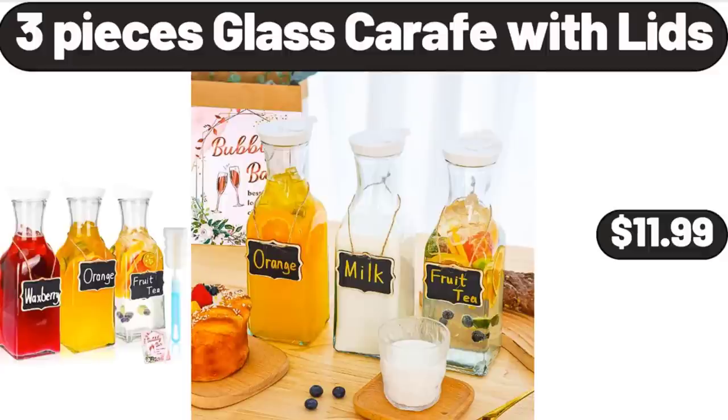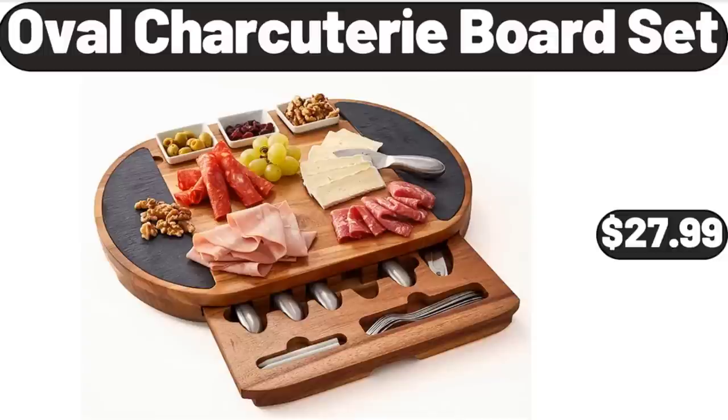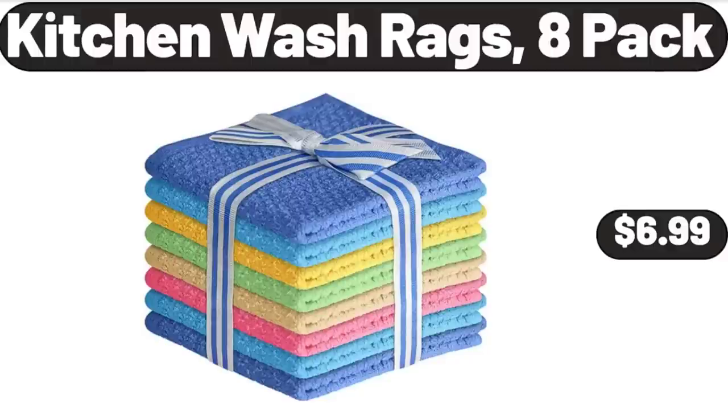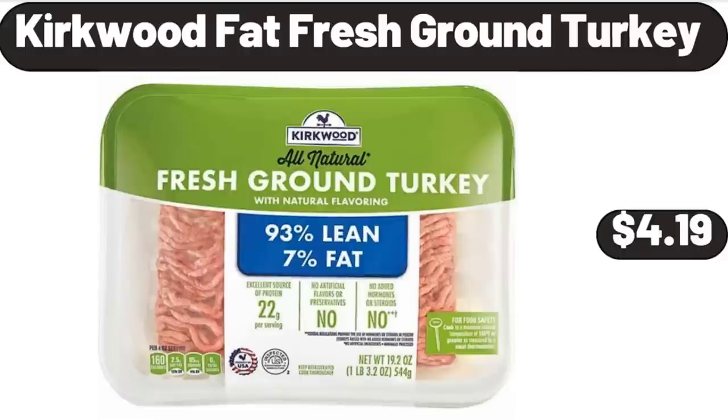3-piece glass carafe with lids, $11.99. 2-cup rice cooker with keep warm function, $16.99. Oval charcuterie board set, $27.99. Kitchen wash rags 8-pack, $6.99. Emporium Selection havarti cheese, $2.49. Kirkwood fat fresh ground turkey, $4.19.